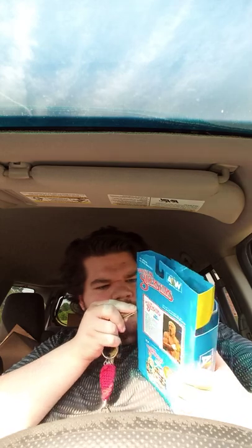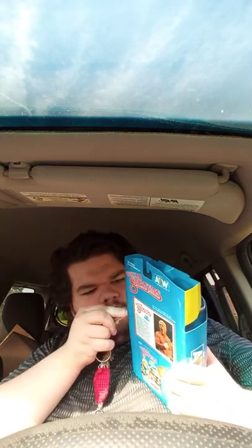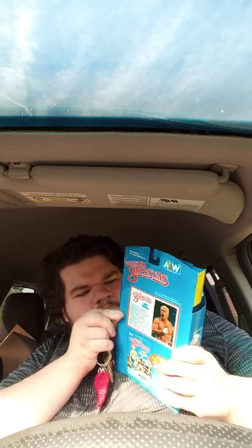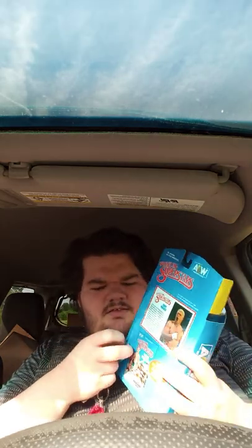Guys, I'm using my keys because I'm not using a knife. God dang it. I hate these type of packages, I'm sorry, but I just really do.